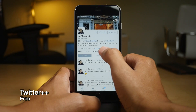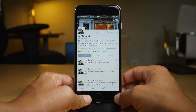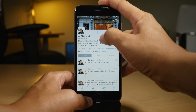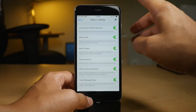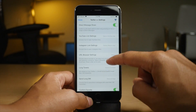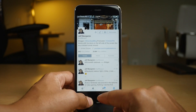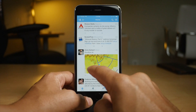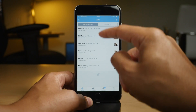Next up is Twitter Plus Plus. It brings tons of new options to the Twitter app. If I tap that button and go into Twitter Plus Plus settings, look at all you have — tons of different options and switches. My favorite thing is the fact that it has a list button shortcut right on your timeline. Extremely handy.